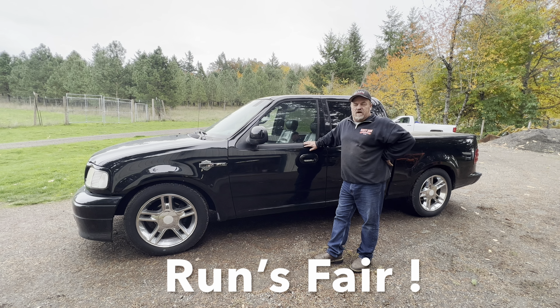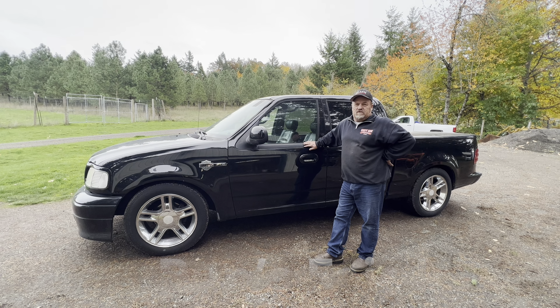It runs good, transmission shifts good, the differential does have a little bit of pinion noise, but other than that it goes down the road pretty well. It does have an engine misfire, which I'll be fixing and addressing today.